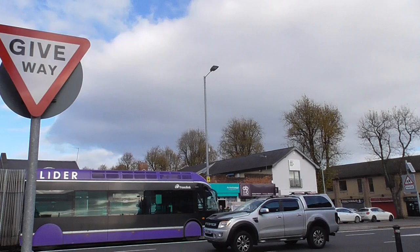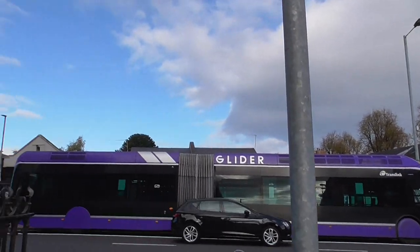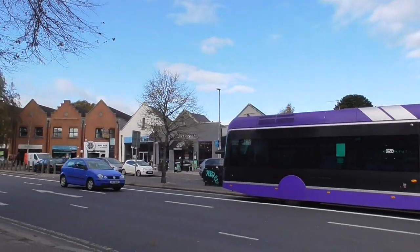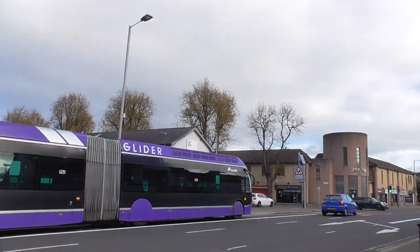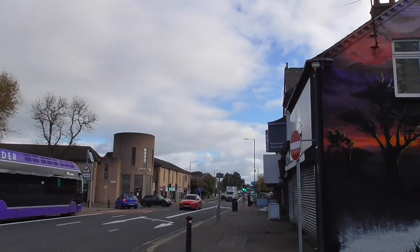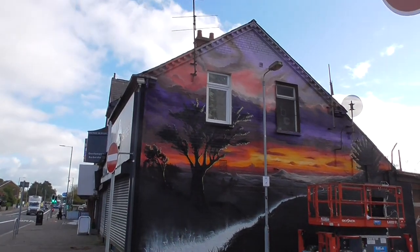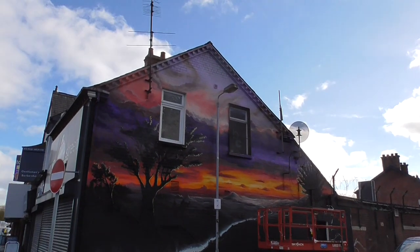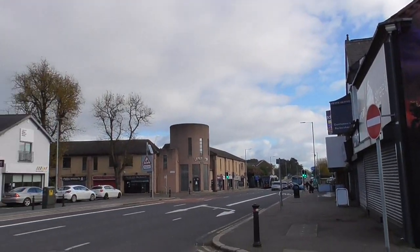There is the Belfast Glider — runs up and down this road — and as I said in a previous video, this stretch of road has more eateries than any other eatery street that I know of in Belfast. I counted them one day and it was about 35 or something like that.